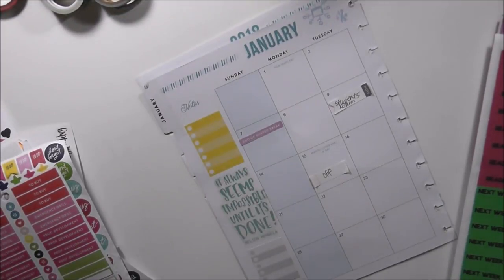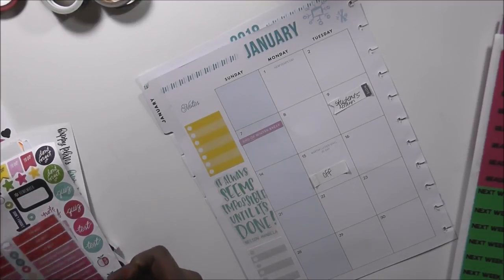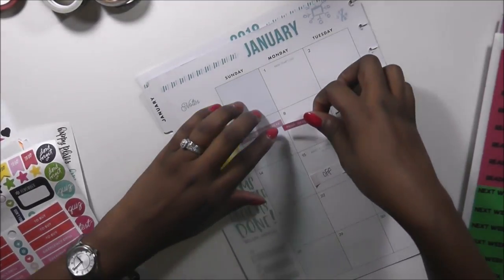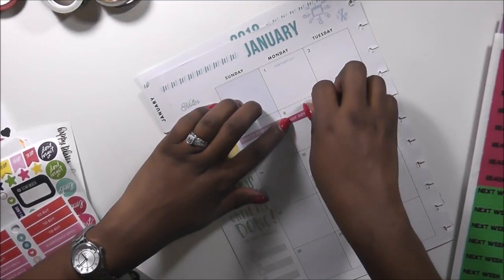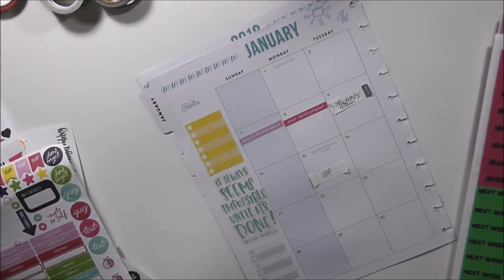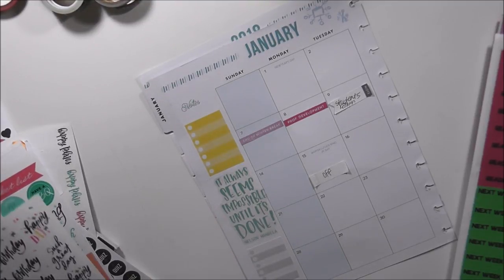We have a staff development day on the 8th, so I'm going to lay that here. Actually, I'm going to pull that one up and put professional development down.